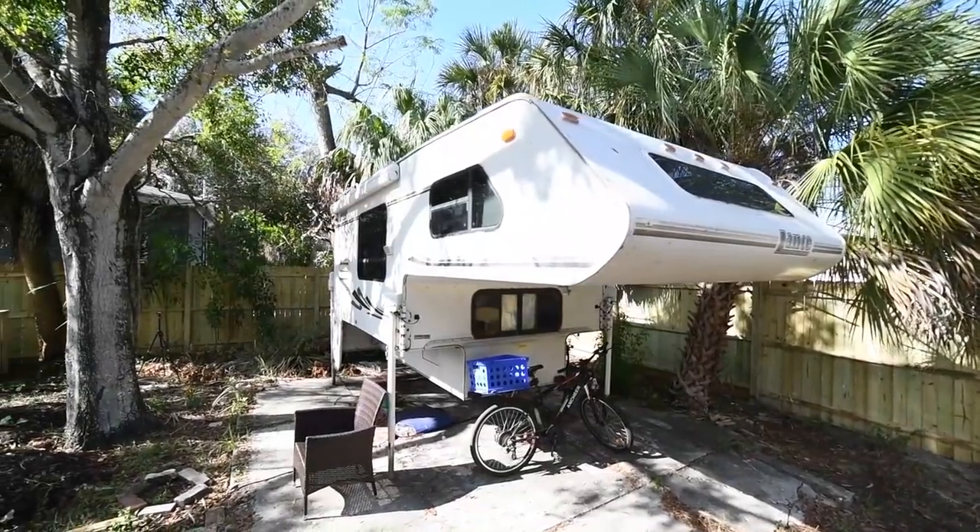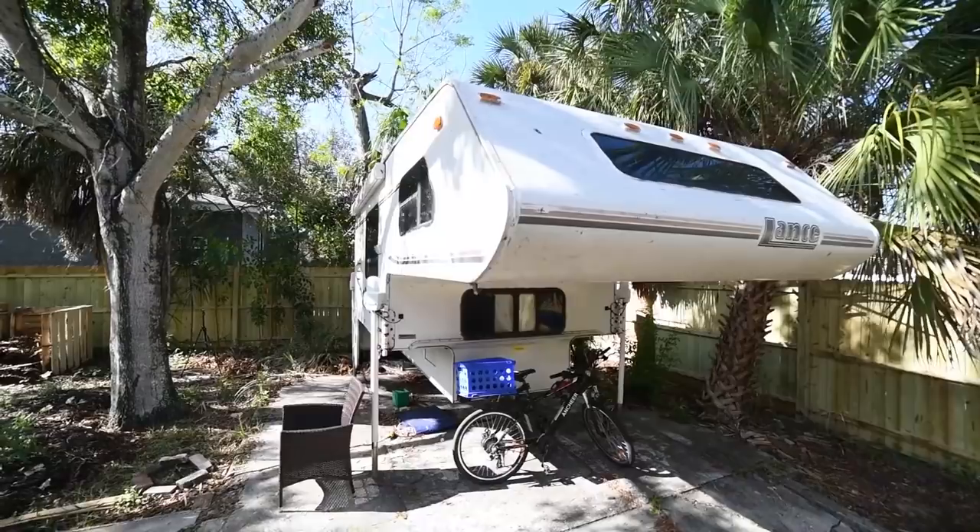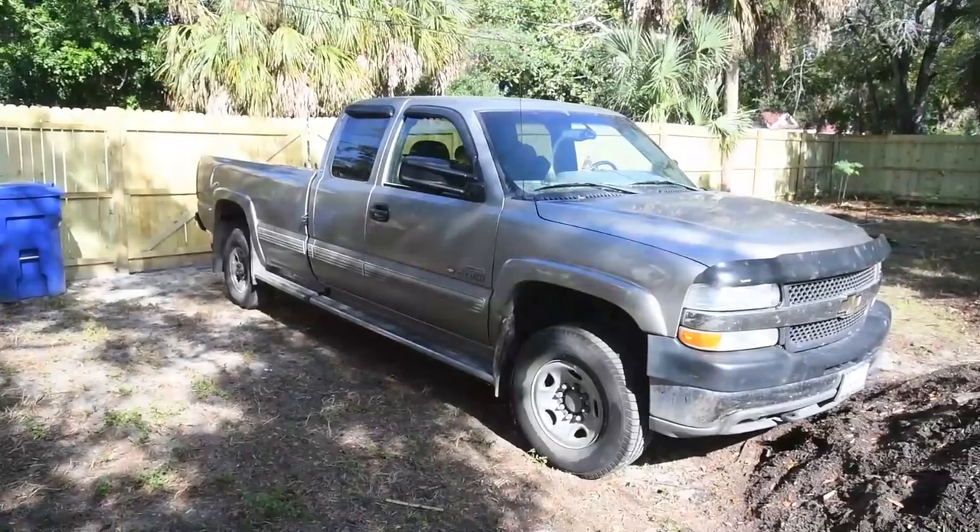One of the main reasons I chose to get a truck camper is that I'm able to remove my home from my vehicle. We have the camper anchored down here in my friend's backyard and I have the truck to go in and out of town.